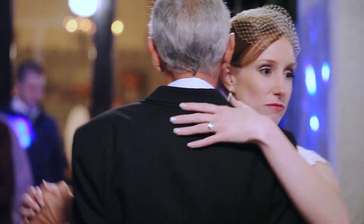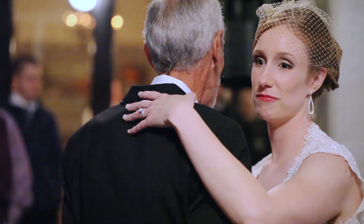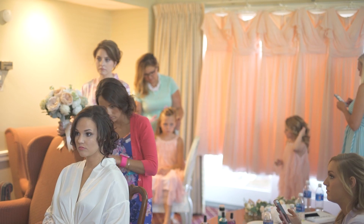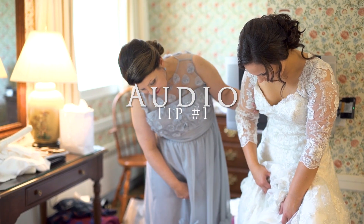So sit back, grab a notebook, and let's dive into the top 5 mistakes new wedding videographers make and how to avoid them. Number 1: Audio Quality.